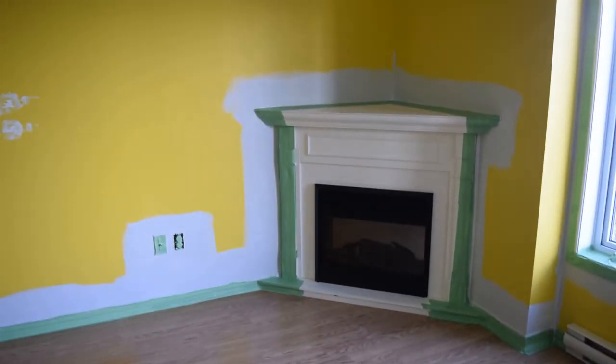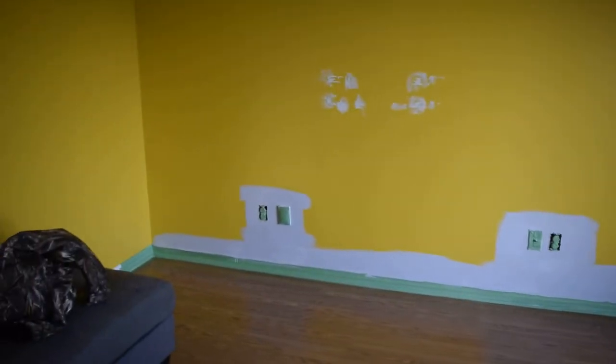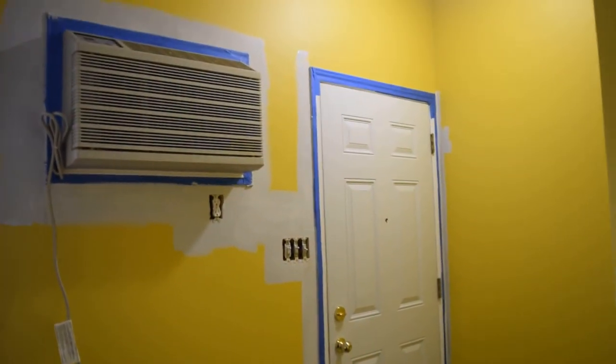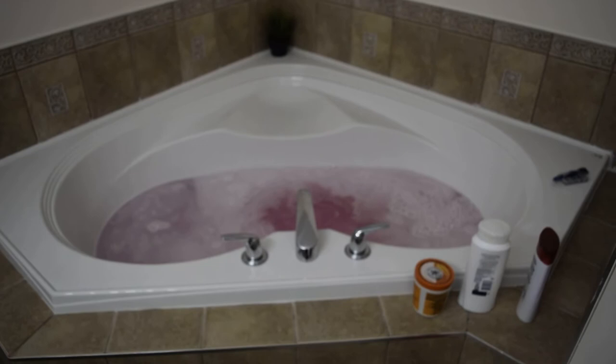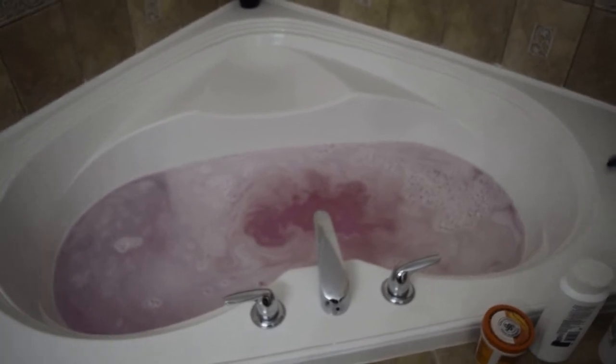We can't reach the ceiling so we are waiting for a ladder. In the meantime we just did the trim all around this area and the door. Now I'm going to have a bath in my brand new bathtub. I'm just feeling really tired — I didn't get as much done as I wanted to today, but I'm going to let myself relax anyway.